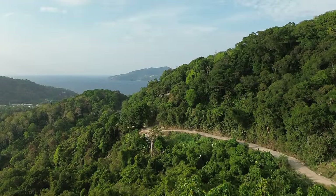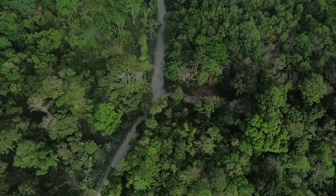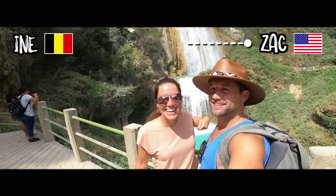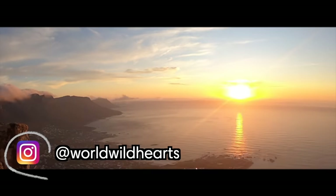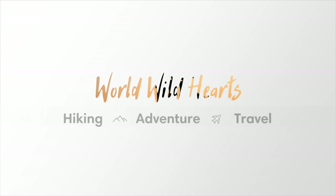Make sure to watch until the end because we also share three travel tips so you won't make the same mistakes that we did. We are Zach and Ina — we make helpful videos about destinations around the world so you can easily plan your own adventures.